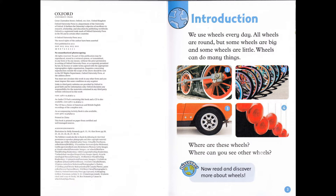Where are these wheels? Where can you see other wheels? Discover! Now read and discover more about wheels.